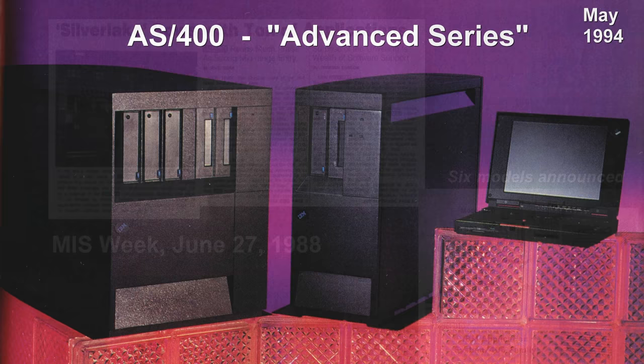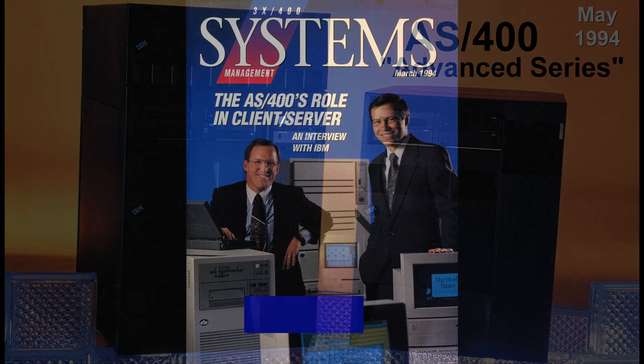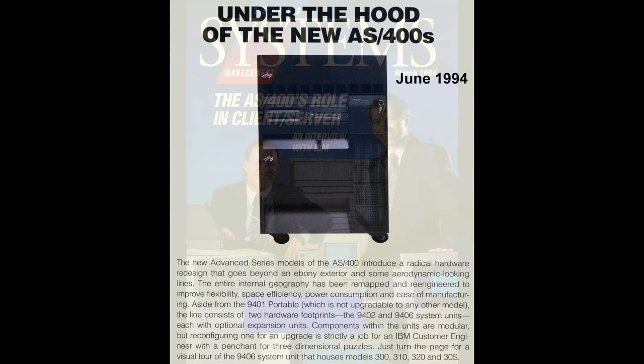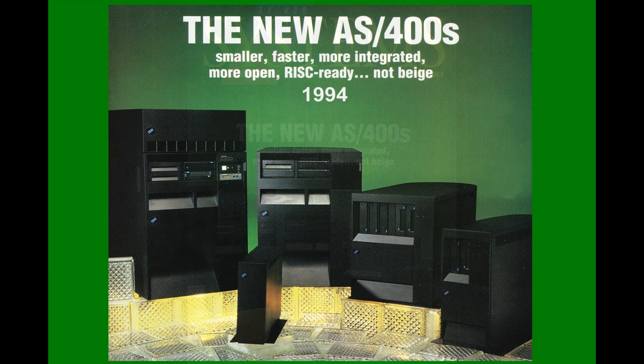In May 1994, IBM introduced a new generation of AS400 called the Advanced Series. Along with many new features, this new generation of AS400 were presented all in black instead of the previous beige. The new look and power of these systems was heavily promoted in such magazines as the 3X and 400 Systems Management Magazine, Computer World, and other publications.